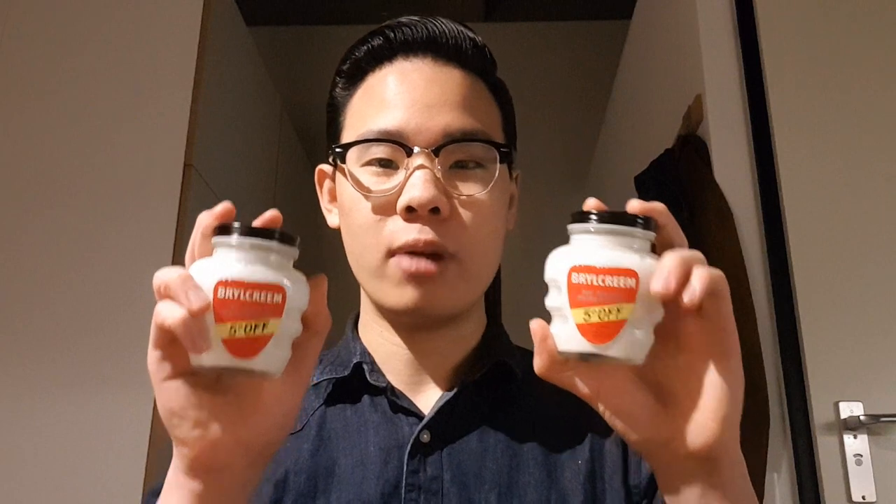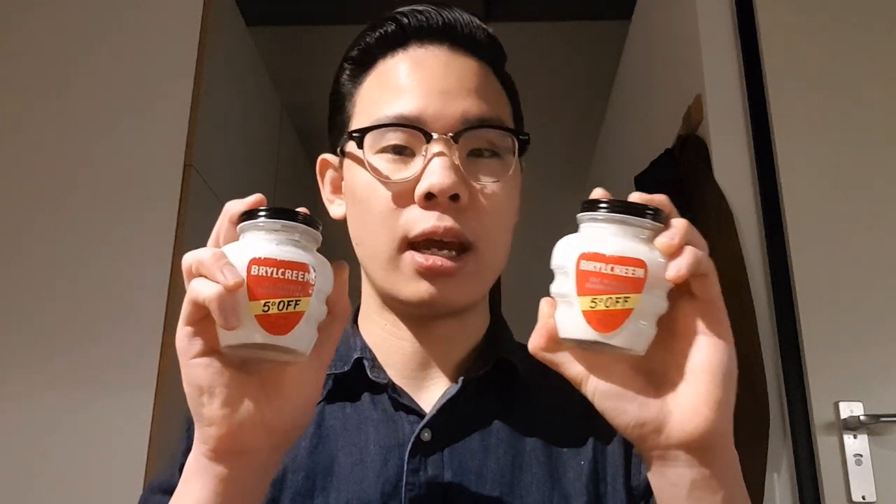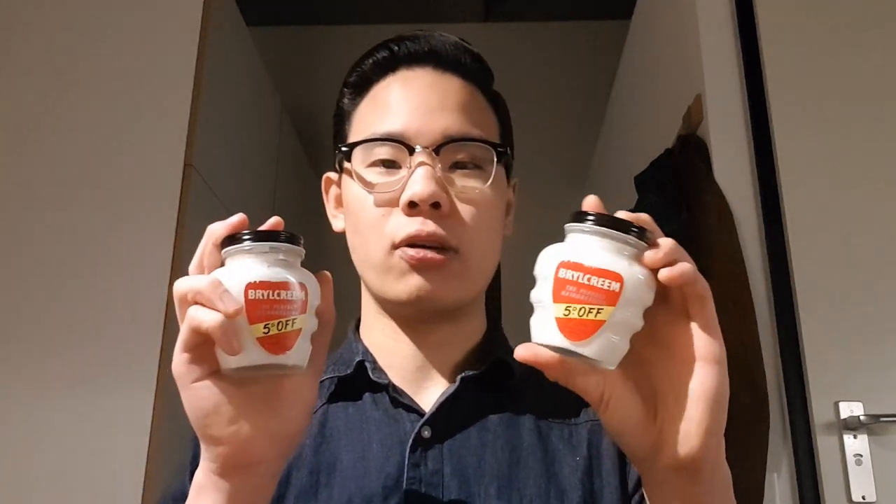I was on eBay recently and I found something that I thought was really cool — and I promise you this is absolutely not clickbait. I found these vintage bottles of Brylcreem from the 1950s, full with product, unopened, sealed and untampered. I bought two bottles so that I can keep one in my collection and one to open and try out, and that's what this video is for.